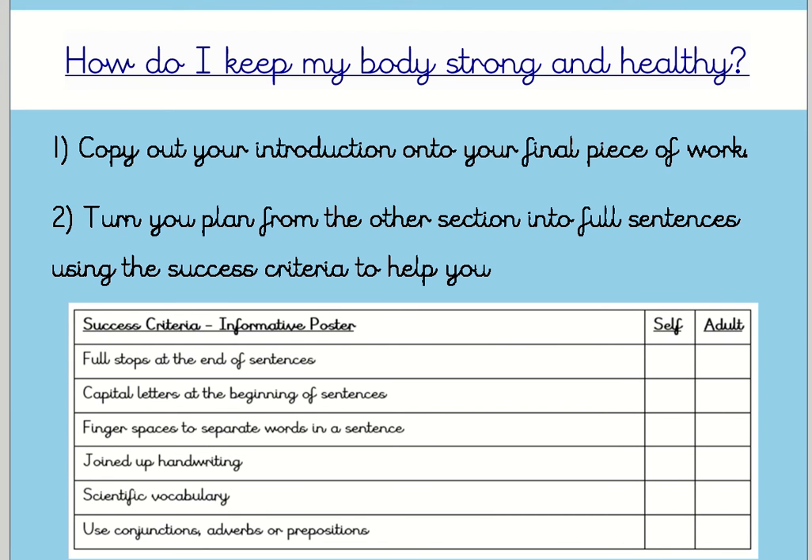What you need to do today is copy out your introduction onto your final piece of work, because you should have written that yesterday — but if you haven't, you can write that today as well. Then you're going to turn your plan from the other sections into full sentences using the success criteria to help you. As you go along, tick when you think you have included these things in your writing. If you're able to, get an adult to read your writing and see if they agree. If you're missing something, you could use your green pen to edit and improve your work.